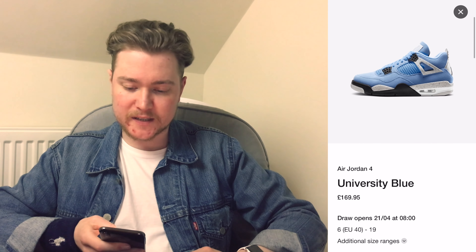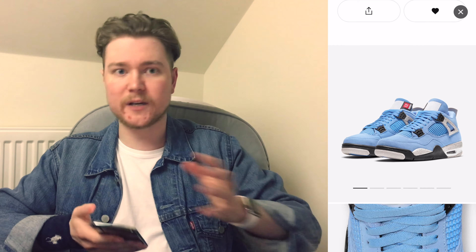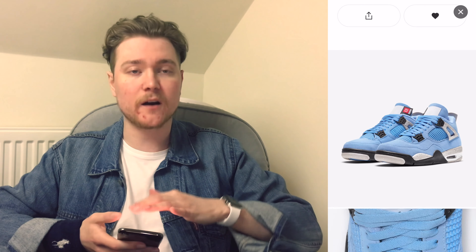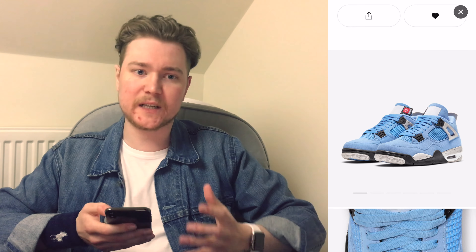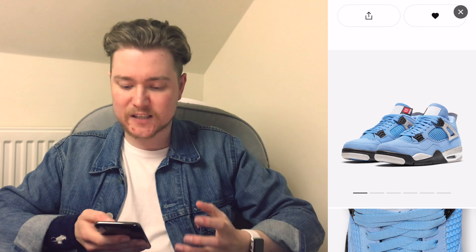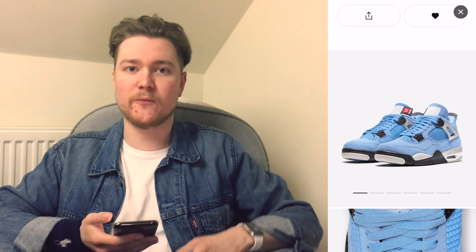One thing I really do like about this is what we can see here. The standard tongue tag has another tongue tag coming off the side of it with a little shot of red and the number 23, obviously from Michael Jordan. I think that pop of red just really, really works — it just adds something to this wash of baby blue.